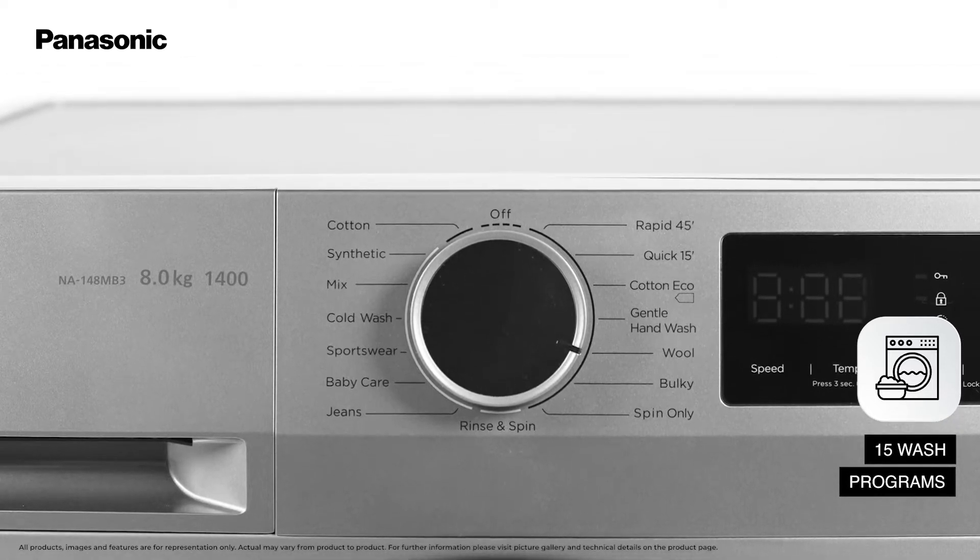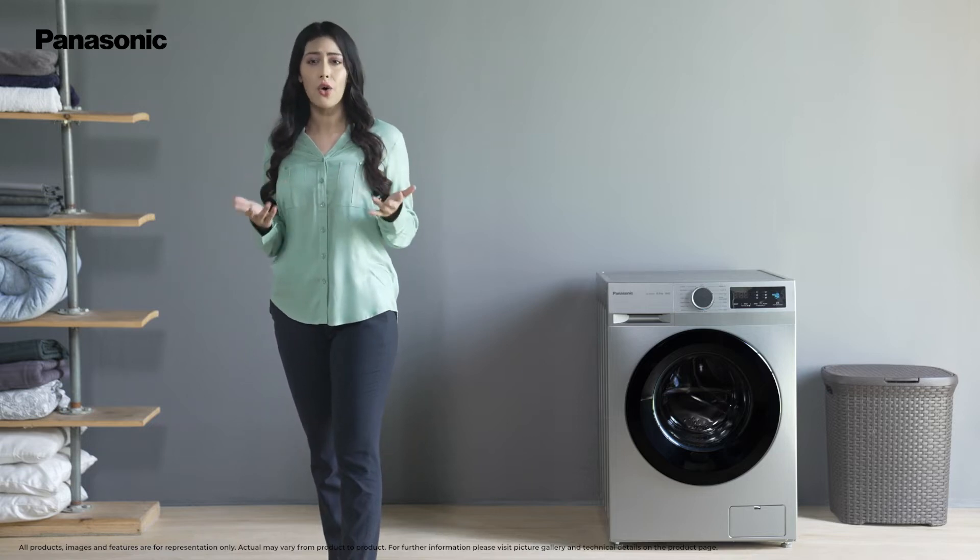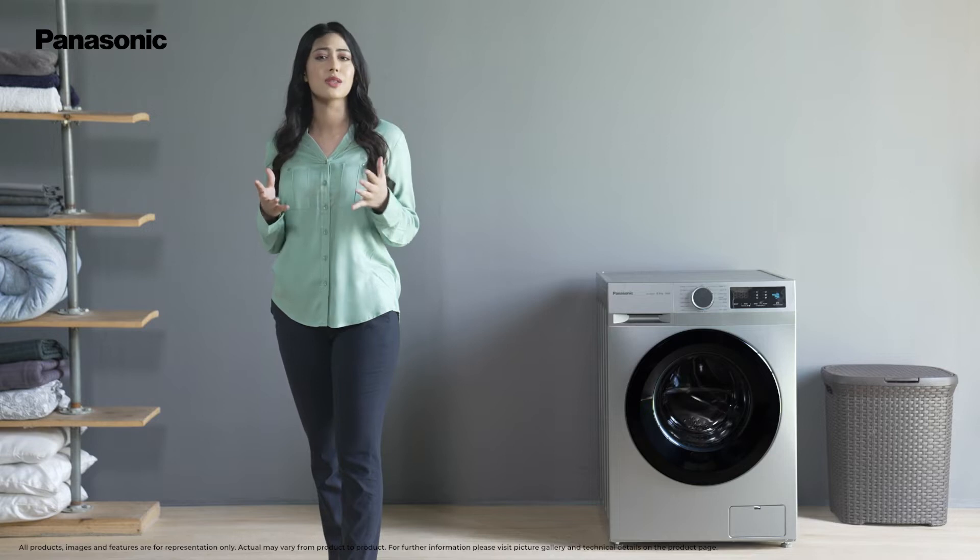You can choose from 15 unique wash programs like baby care, cotton and synthetic, along with others. Let the machine's intelligence take over to treat your fabrics in the best possible way.